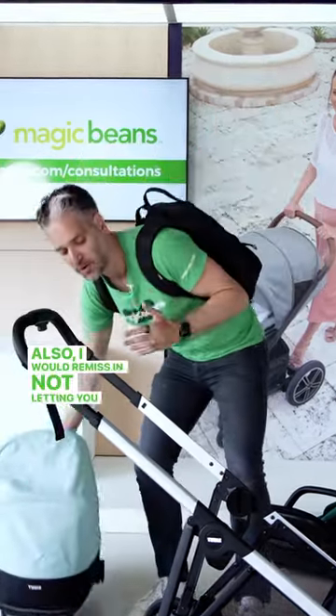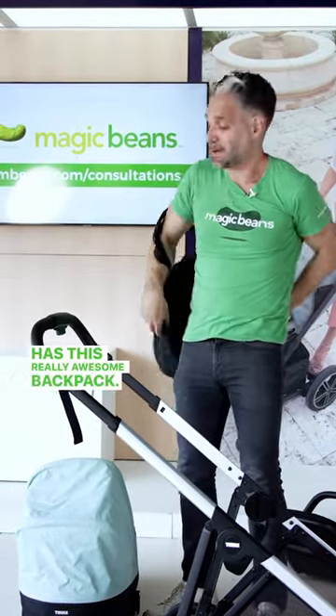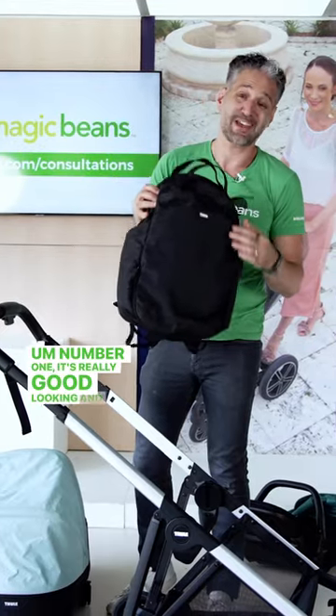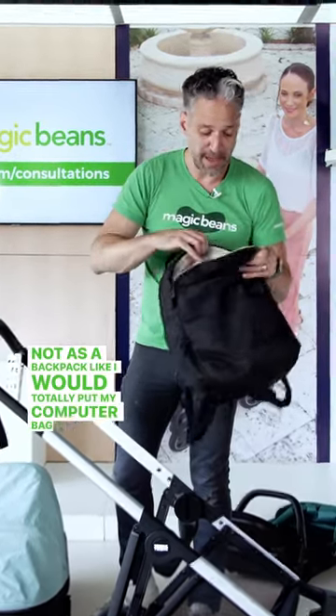I would be remiss in not letting you know that Thule also has this really awesome backpack. I love a backpack diaper bag. Number one, it's really good looking, and you can use this not just as a diaper bag — I would totally put my computer in here.